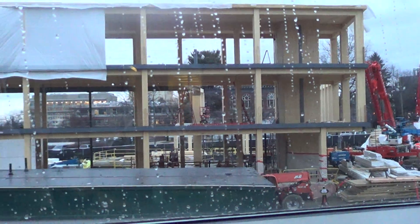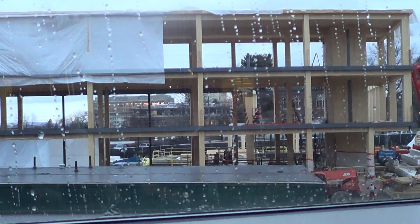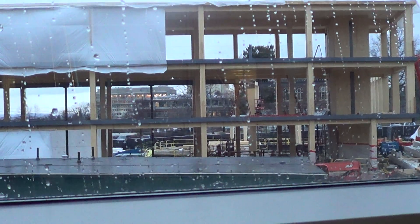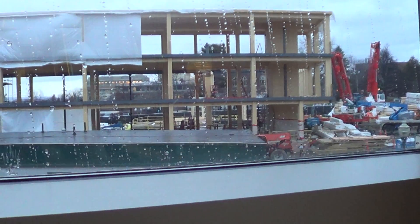Here it is in context. Here's the entire building in frame, or as much as I can get from here. That's the building in context with the rest of the construction site.